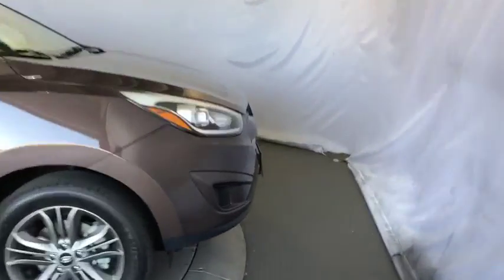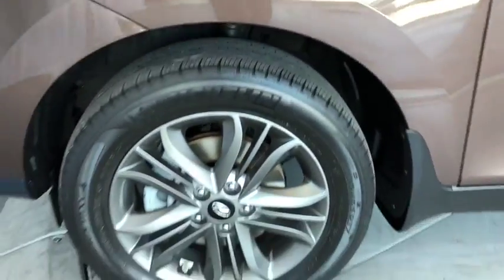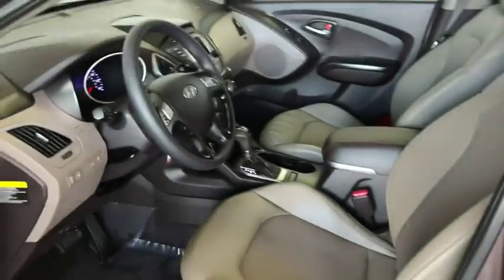Front wheel drive, AM FM stereo radio, power door locks, CD player, MP3 player, bucket seats, child safety locks. Come see the car for yourself.